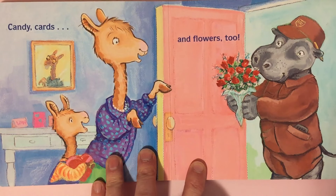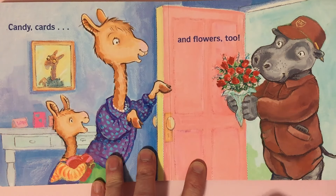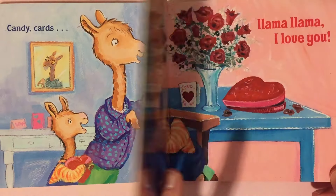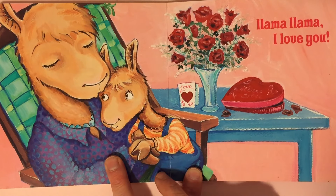Candy, cards, and flowers too. Oh, that's a nice gift on Valentine's Day — the pretty flowers. Llama Llama, I love you.